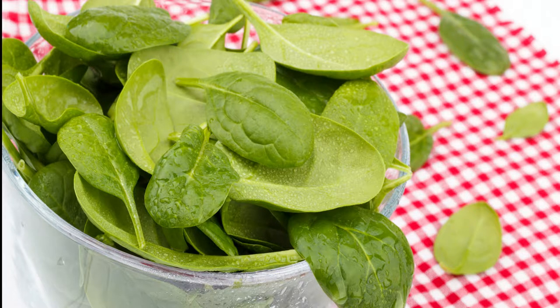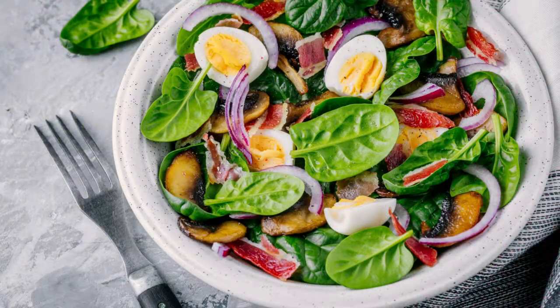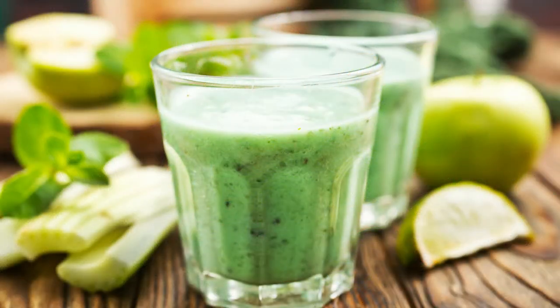Spinach provides two essential bone-building minerals: calcium and magnesium. Blending spinach into smoothies keeps your heart healthy. Spinach provides vitamins A and C — antioxidants that reduce cellular damage caused by free radicals. These antioxidants prevent cholesterol from becoming oxidized, building up, and sticking to your blood vessel walls, thereby decreasing your risk of heart attack or stroke.